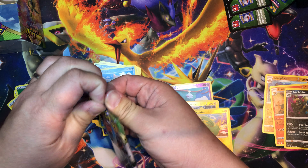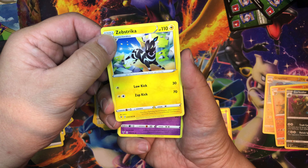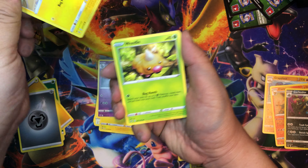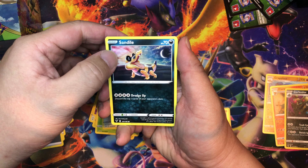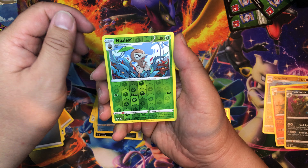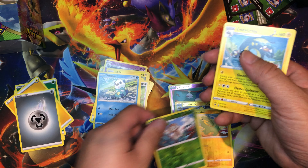One, two, three, four — Metal Energy, Swellow, Zebstrika, sorry — Zebstrika, Dusclops, Joltik, Weedle, Talo, Sandile, Oshawott — Nuzleaf as our reverse holo — and Electivire as our rare.